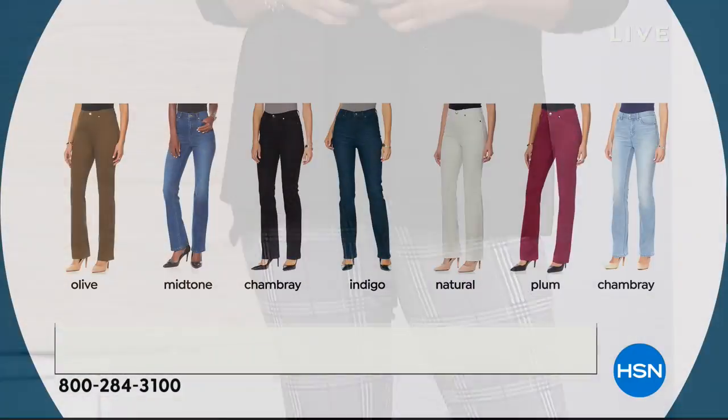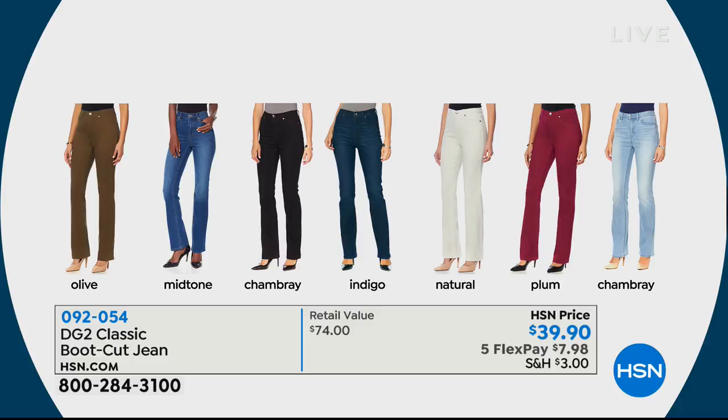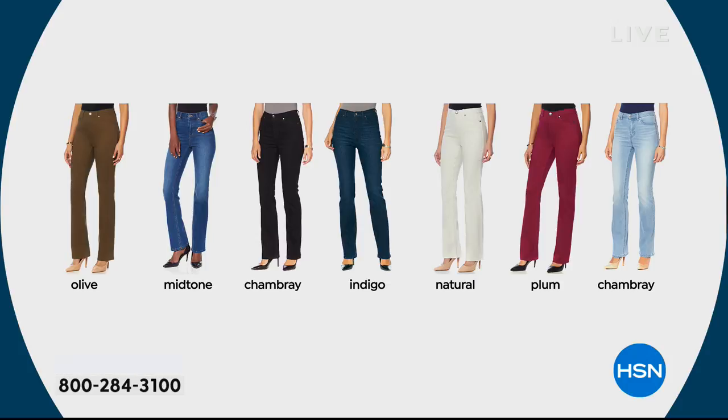That's the new Ponte Lean Jean. For all our classic ladies, almost 9,000 of you said yes to the classic boot cut jean in olive, mid-tone, chambray, indigo, natural plum, and black. Moving on to a This Day Only that Siobhan has been wearing beautifully — the bell sleeve is a big look this season.